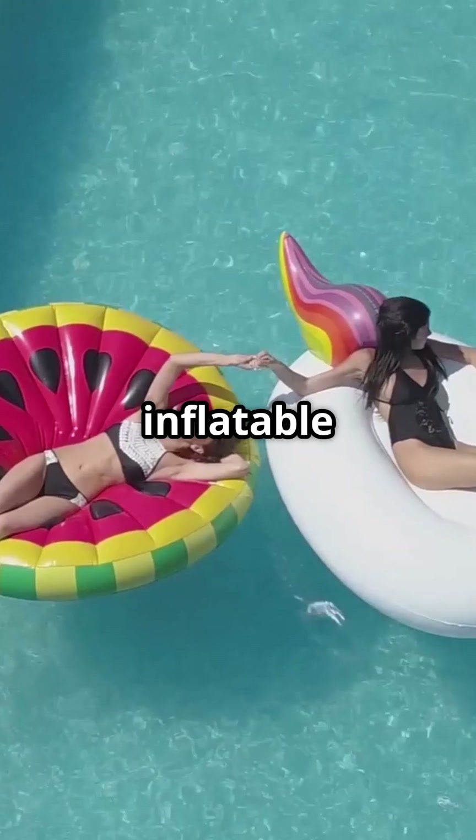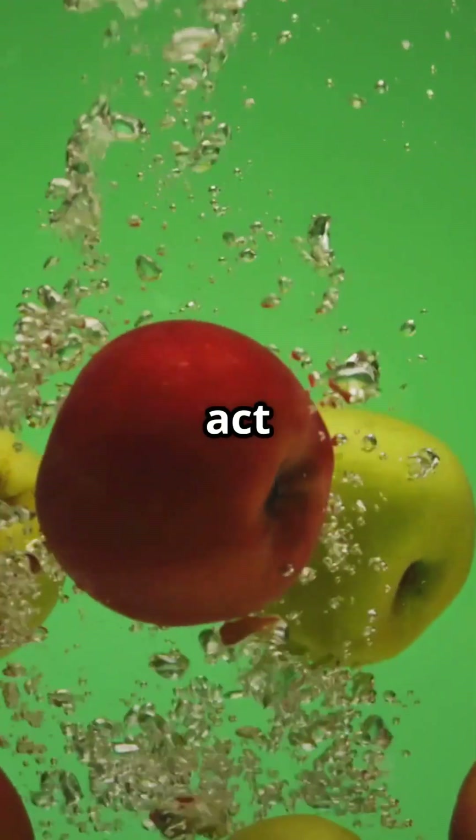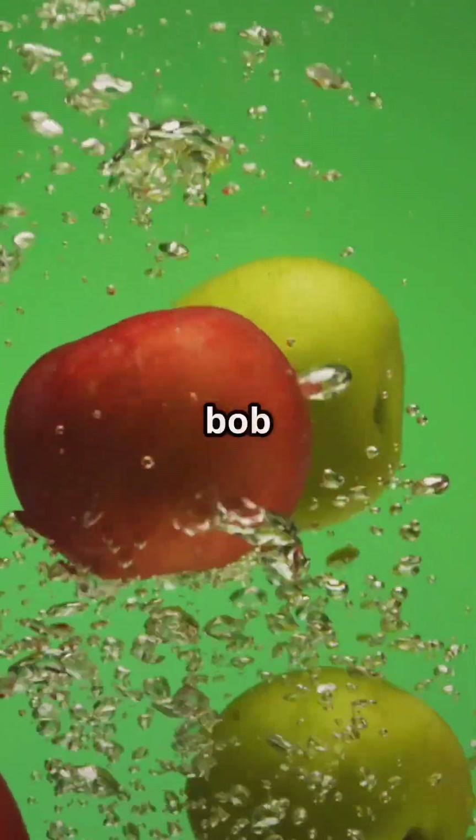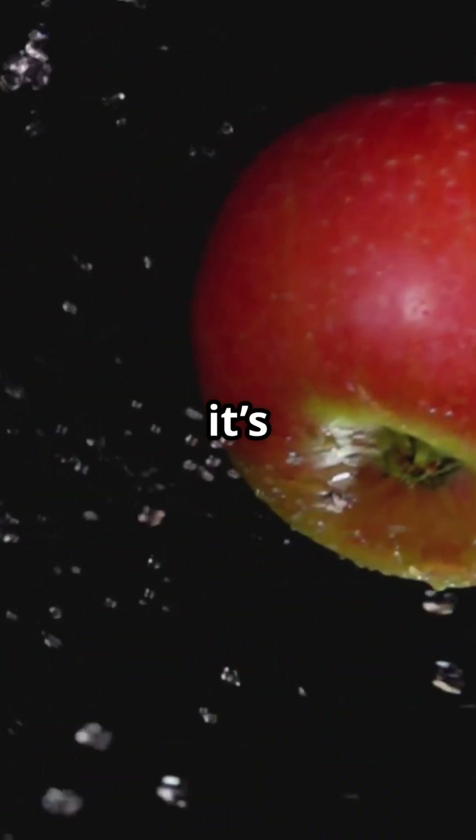Think of apples as the inflatable pool toys of the fruit world. When you drop an apple in water, those air pockets act like little life vests, making it bob right back to the surface. This is the same reason why it's so fun and tricky to bob for apples at parties.